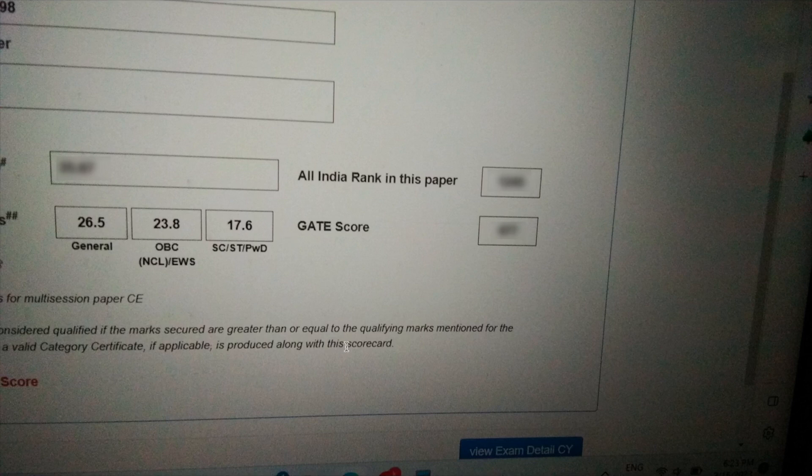As I mentioned in my previous video uploaded a few days back, the main reason for this low cutoff is basically MSQ questions and the narrow range of NAT marks. That is probably the major reason why we are getting such a low cutoff. But it's fine — this is the official result and the official announcement from GATE.